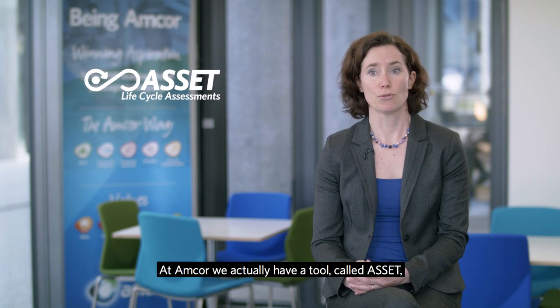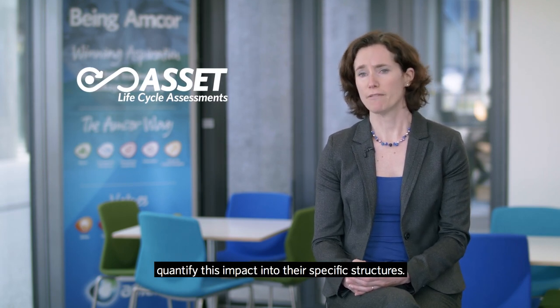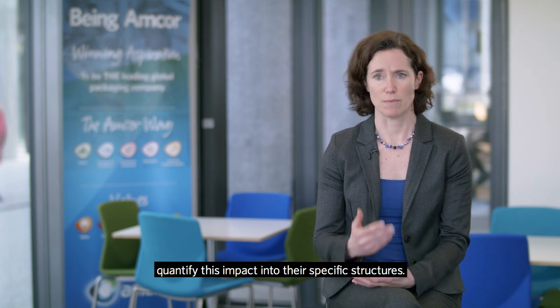At Amcor, we have a tool called Asset that we're happy to use with our customers to quantify this impact into their specific structures.